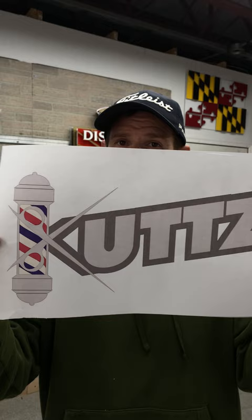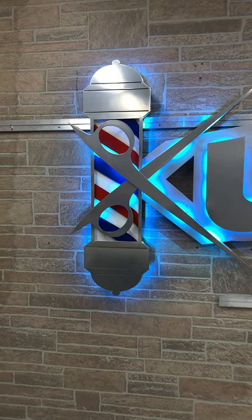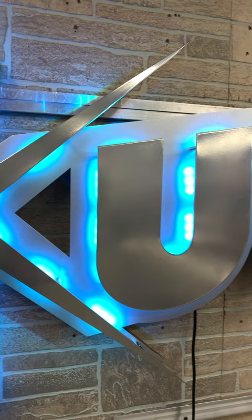Got great powder-coated chrome lettering. The scissors are huge. The barbershop pole is almost life-size, and it's just a beautiful work of art.